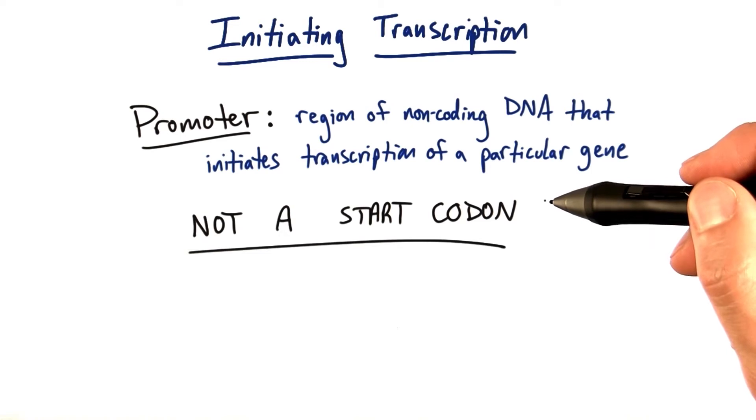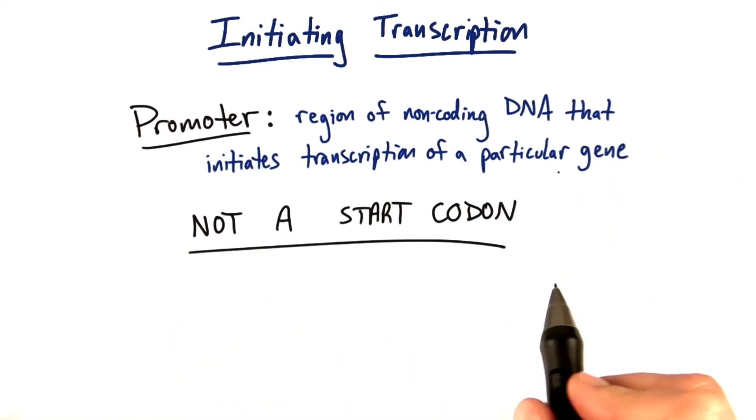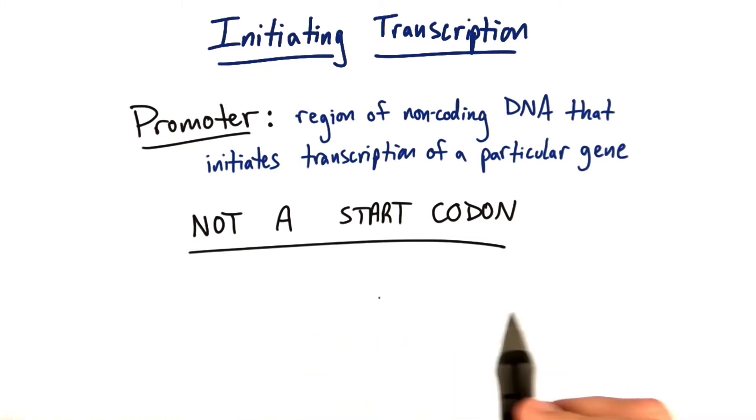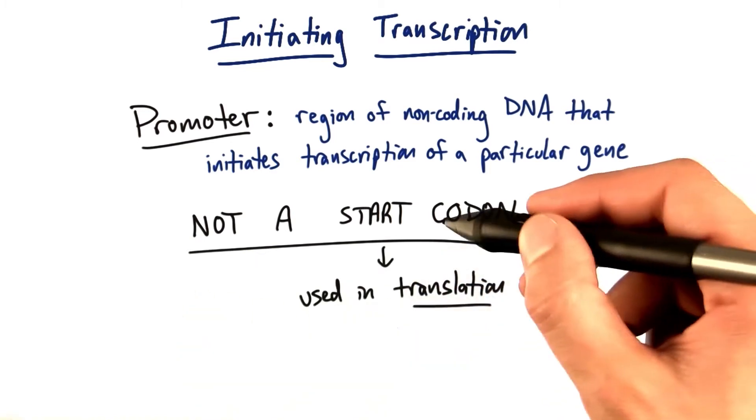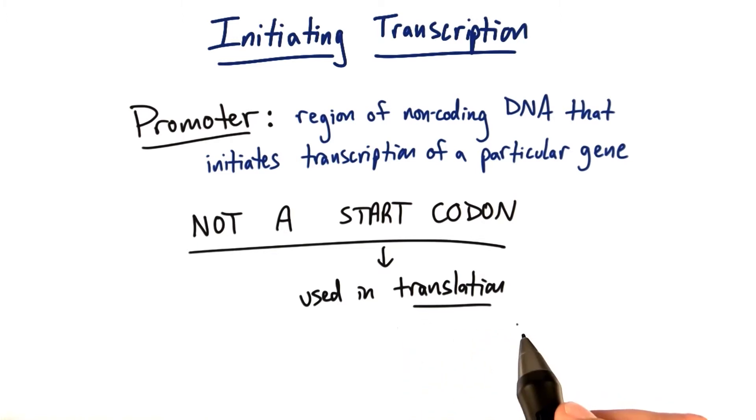What's really important for you to realize, if this is new to you, is that this is not a start codon. This is not the same thing as a start codon. Remember that a start codon is important for translation of an mRNA sequence into amino acids.